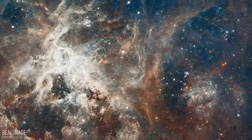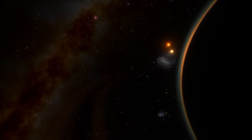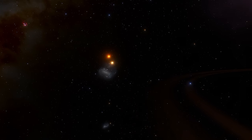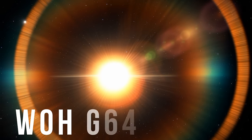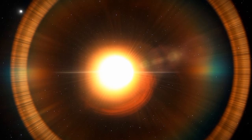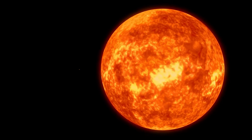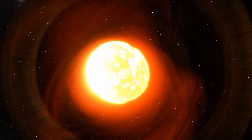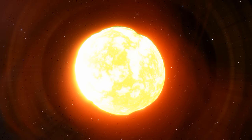Now we must take this journey to the next level and travel 160,000 light-years away to a neighbouring satellite galaxy called the Large Magellanic Cloud. Here we will find the current largest star in the known universe. This is WHG64, a colossal star that is estimated to be around 1,540 times the radius of the Sun. If this star were at the centre of our solar system, it would engulf the orbits of Mercury, Venus, Earth, Mars, and even Jupiter. These types of stars have exhausted their nuclear fuel, leading to the expansion of their outer layers, transforming them into true cosmic giants.